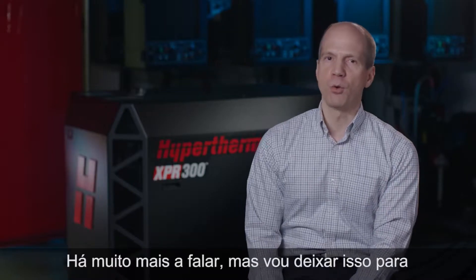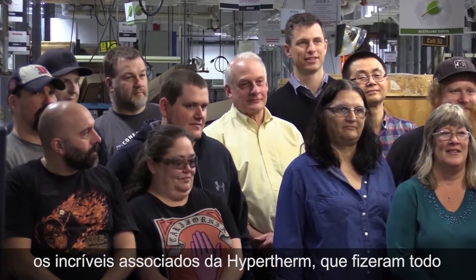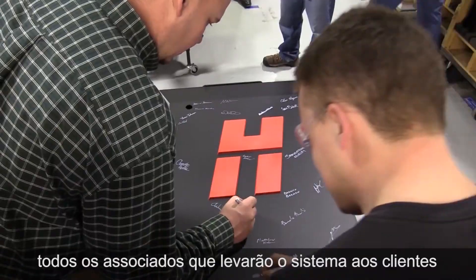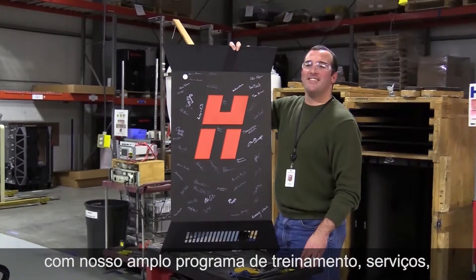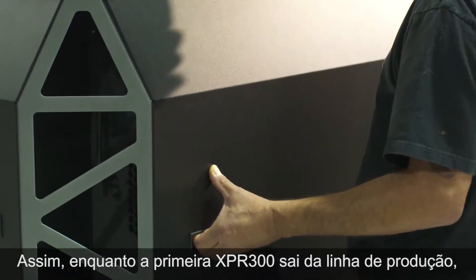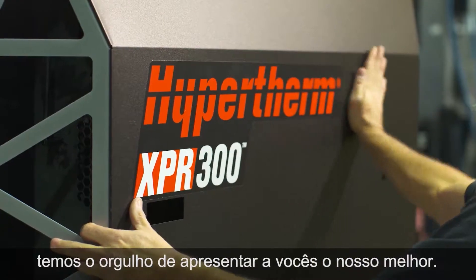There is a lot more to share, but I'll leave that to the outstanding Hypertherm associates who have done all of this impressive and innovative work, and to all the associates who will bring this system to our customers with our comprehensive training, service, consultation, and support program. So, as our first XPR-300 comes off the production line, we are very proud to present to you our very best.